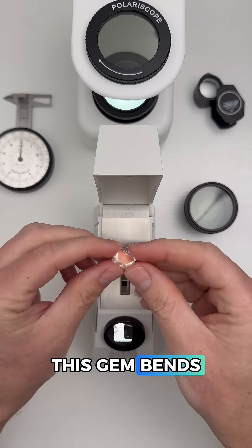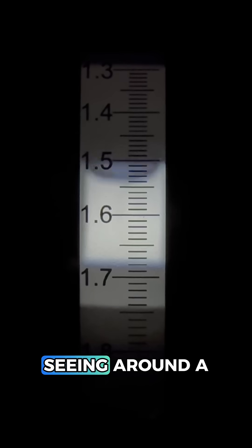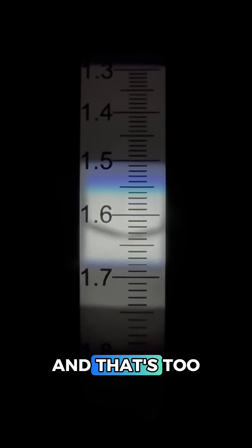We'll begin by measuring how this gem bends light with a refractometer. We're seeing around a 1.56, and that's too high for your classic moonstone, so let's keep testing.